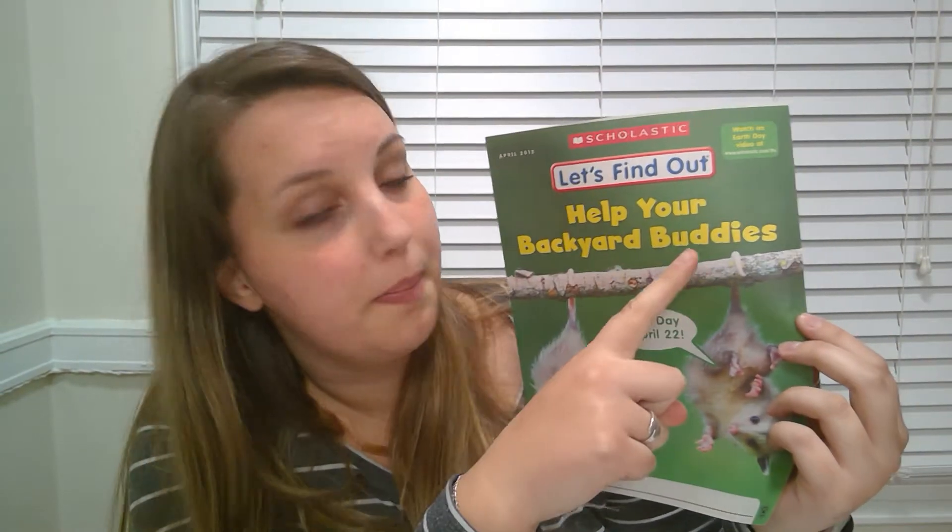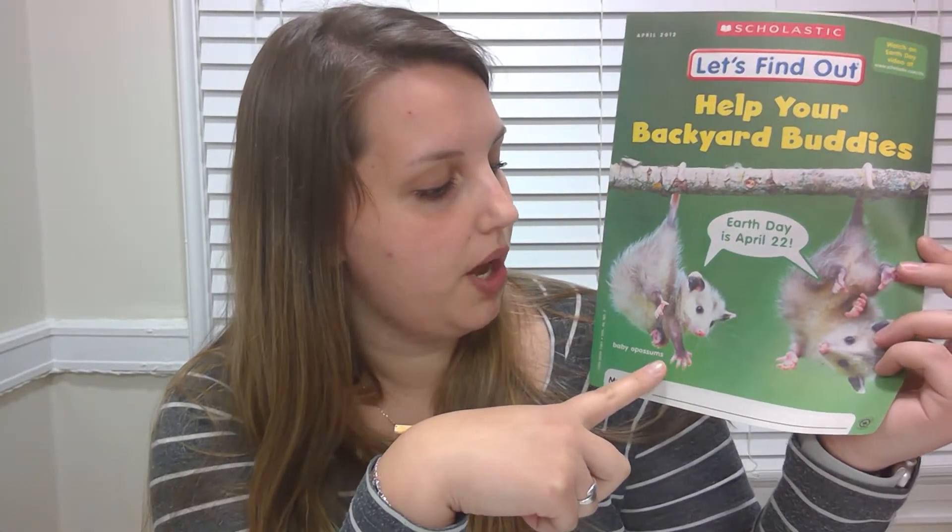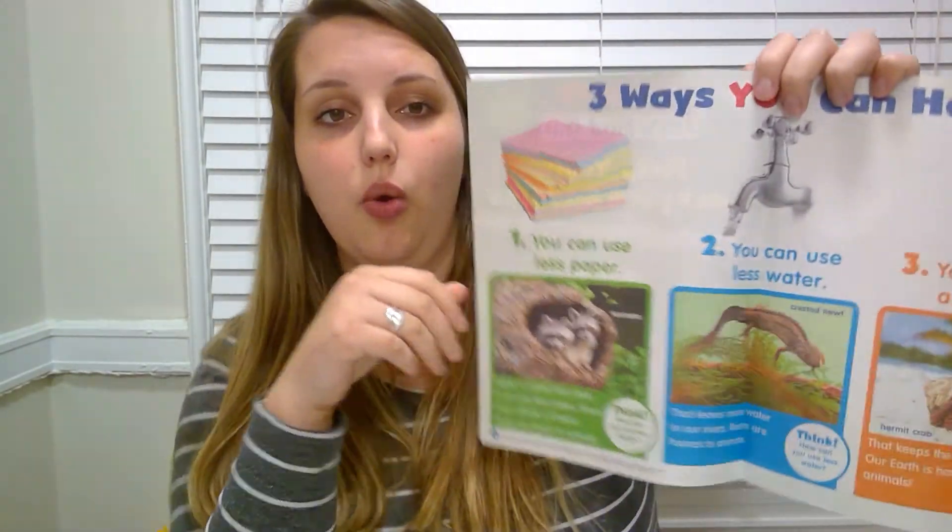This is a Let's Find Out Magazine, and the issue is 'Help Your Backyard Buddies.' These two animals must be our backyard buddies. And I'm seeing a caption down here saying 'baby opossums.' So that caption is telling us who the animals are in this picture — they're baby opossums. And it says Earth Day is April 22nd. That's why I chose this magazine, because Earth Day was on Wednesday, two days ago. We also did a science magazine on Tuesday that was about how to save water — another important thing around Earth Day. So let's open up our magazine and take a peek inside.